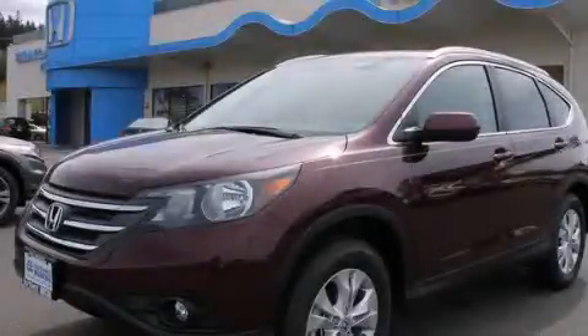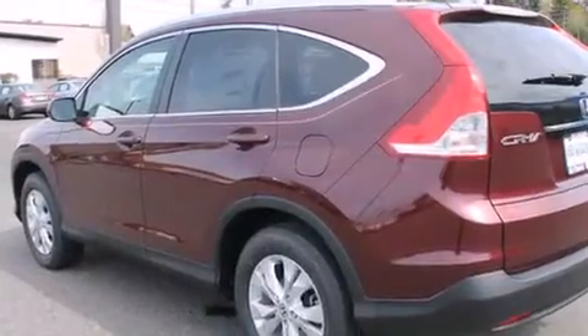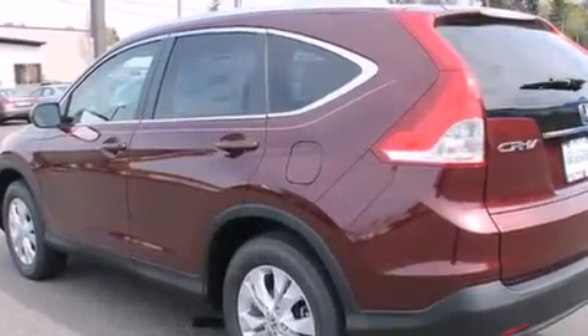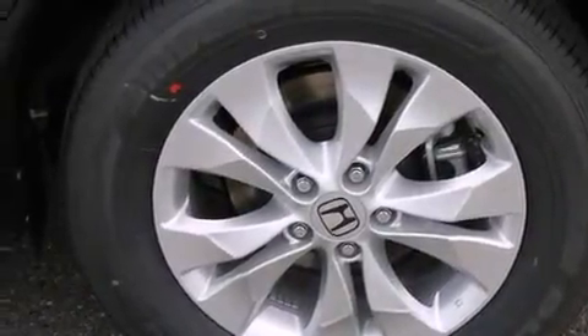This is a brand new 2014 Honda CR-V — functional utility for a modern lifestyle. It features a 2.4-liter 4-cylinder engine, a 5-speed automatic transmission, and all-wheel drive.